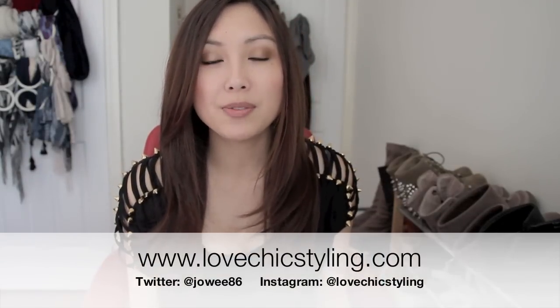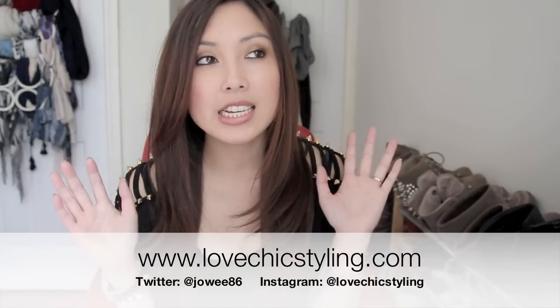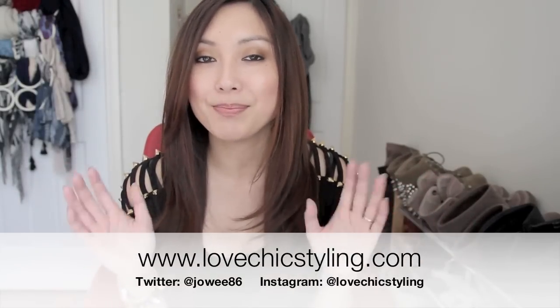So that concludes my whole video — I hope you enjoyed watching that. Please follow me on Twitter, Instagram, and subscribe to my blog, and I will see you guys next time. Bye!